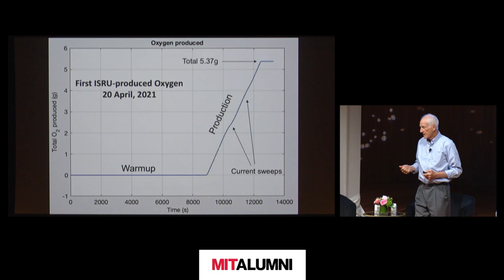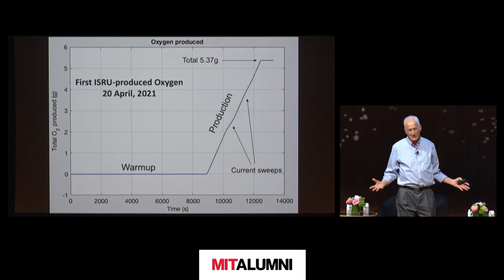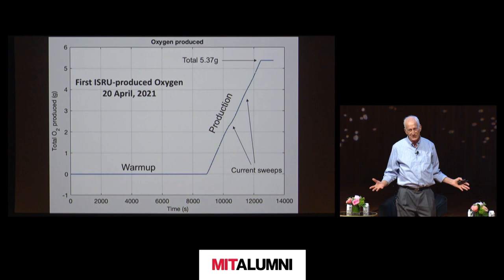And the very next day, on April 20th, for the very first time, oxygen was produced on another planet from local resources. I'm sorry — oxygen is not as photogenic as a helicopter, you can't see it. All I can show you is the data. But we did it.